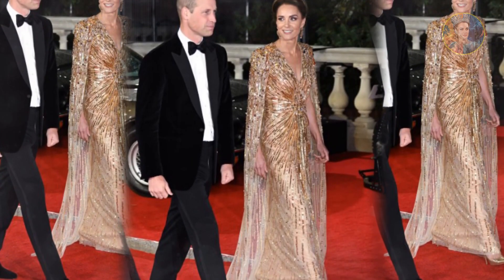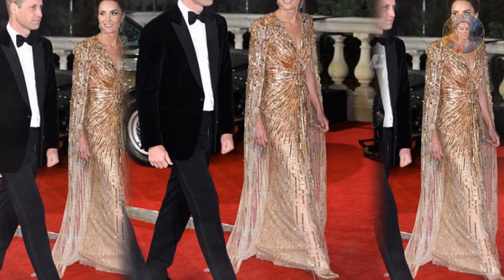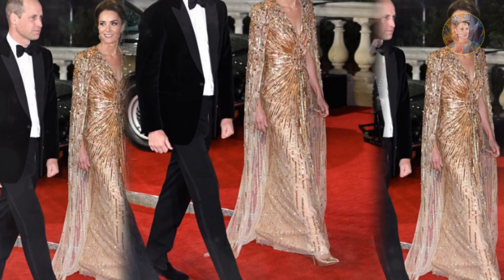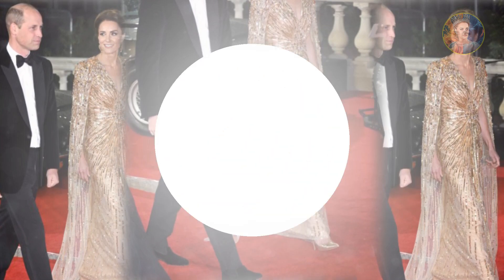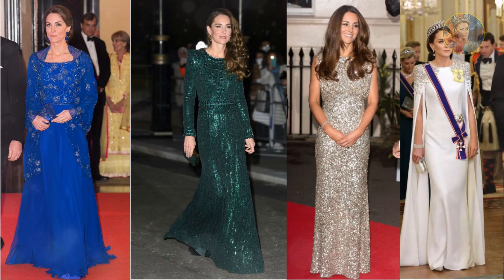Her embellished frock at the red carpet event is just one in a long line of Jenny Packham outfits Catherine has worn that took our breath away. Design house Jenny Packham, named for its designer, was started in 1988 and initially specialised in bridal gowns before branching out. Now designing everything from bespoke frocks to ready-to-wear gowns, resort styles, accessories, and lingerie, there's not much they don't do.